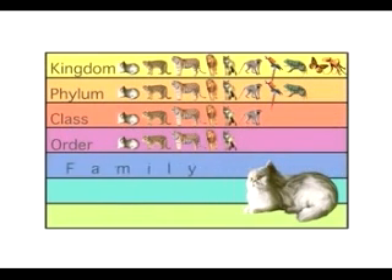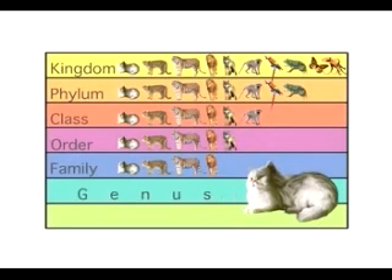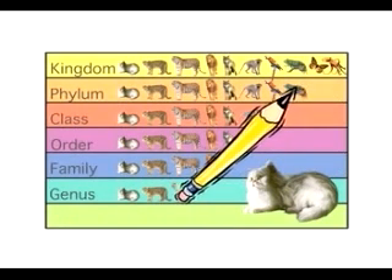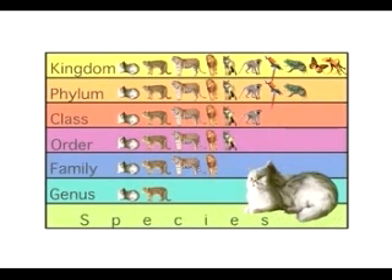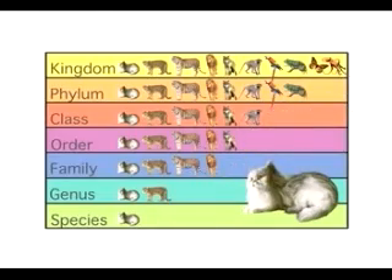The house cat is part of the family Felidae, the cat family. The animals in this family are all types of cats. The house cat belongs to the genus Felis — cats that don't roar. And finally, the house cat is the species Domesticus. Domesticated means it has been tamed so it can live with people.